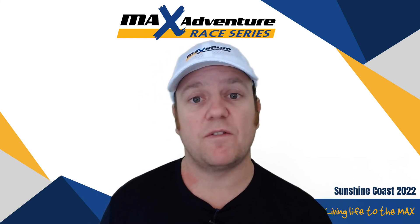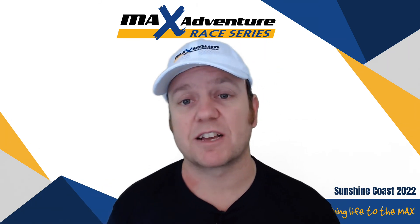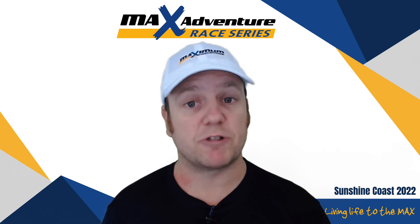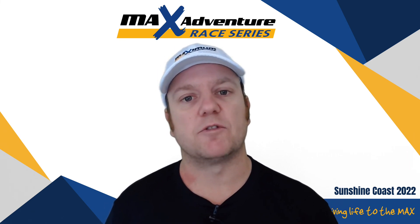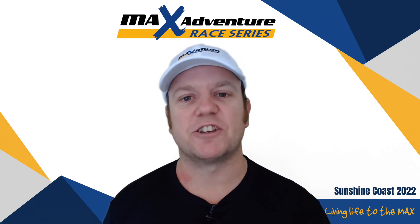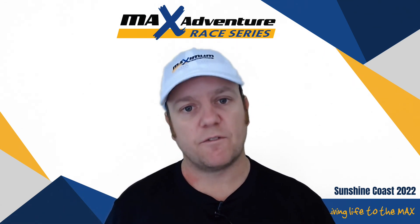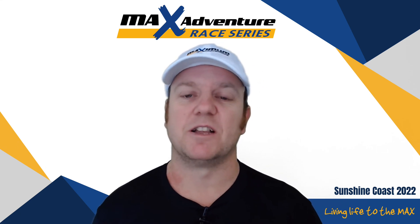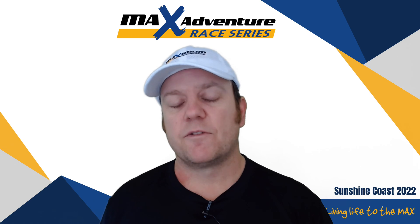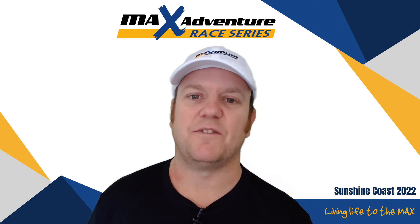I'll be available at the event centre in the morning, and there'll be other Max Adventure staff members out on course — at the event centre, the bike drop, and the kayak location. If you've got any questions, come up and ask. If you are a novice team, make sure you come along to the novice navigational tips and tricks session that I'll hold in person just after registration closes — have a look at the event program for the timing on that. If you're a classic team, remember to work together, think about what you're doing, focus hard on the map, and don't blindly follow the team in front — that's the number one tip for classic teams new to the event. Follow the map closely, work together, and you'll have a great time and come back maybe a bit muddy, but smiling, having completed the Max Adventure Race. See you on Saturday!